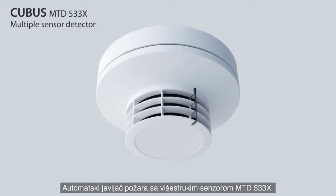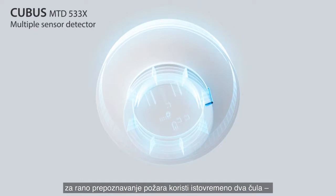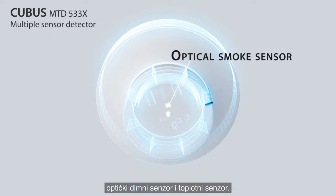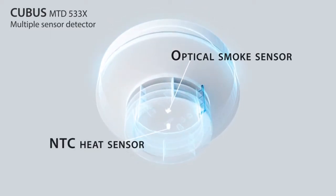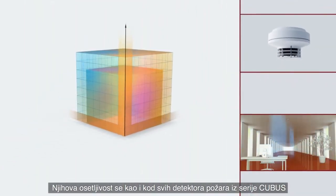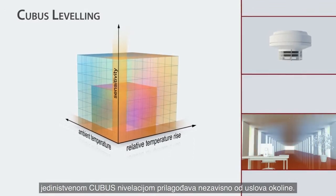The MTD-533X multiple sensor detector is fitted with two sensory organs for the early detection of incipient fires: an optical smoke sensor and a heat sensor. All fire detectors in the Cubus range with the unique Cubus levelling set their sensitivity independently according to the ambient conditions.